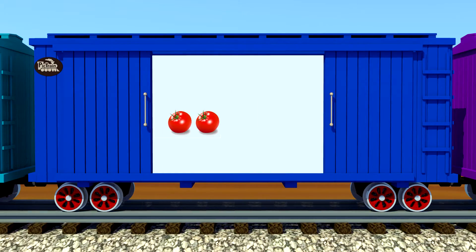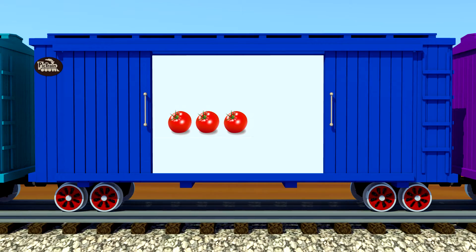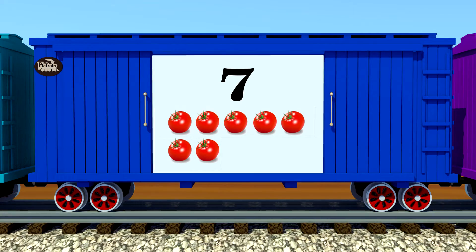One, two, three, four, five, six, seven — seven red tomatoes!